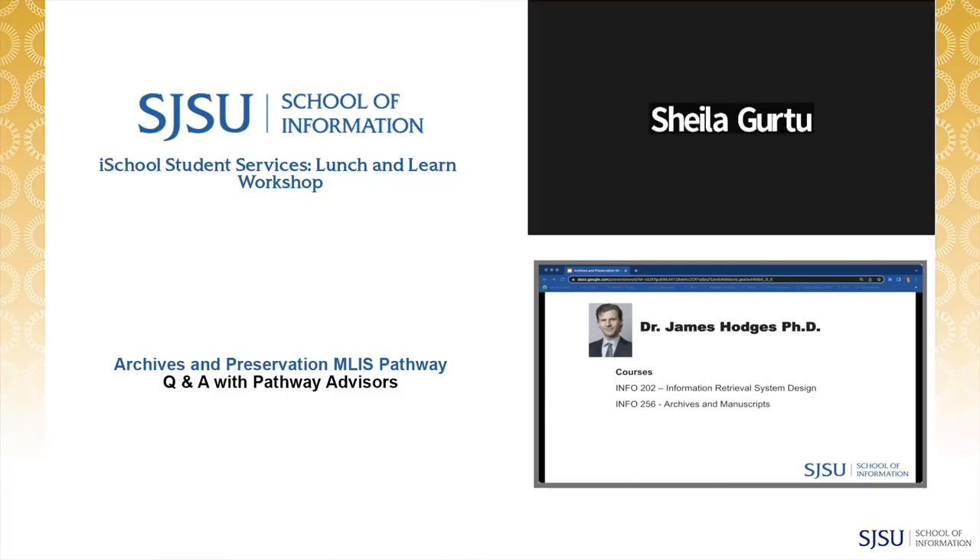Thank you so much, Dr. Hodges. And I want to point out, if you're a MARA student, Info 202 is an elective for the MARA program as well. Now we'll go over to Dr. Hoffman.